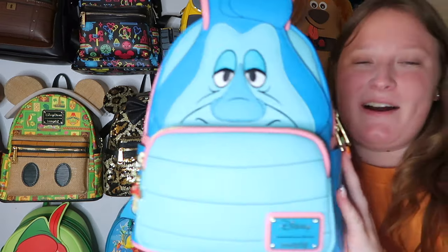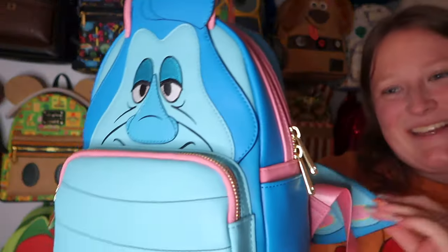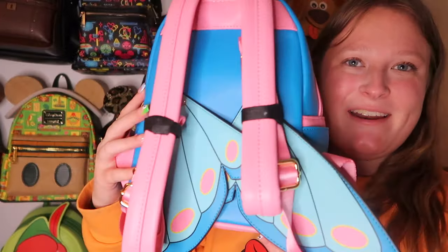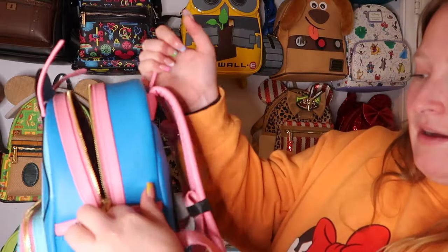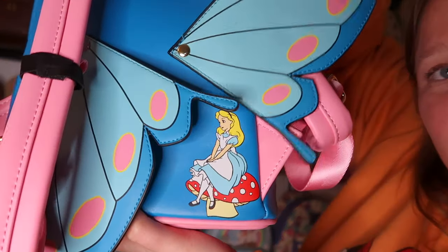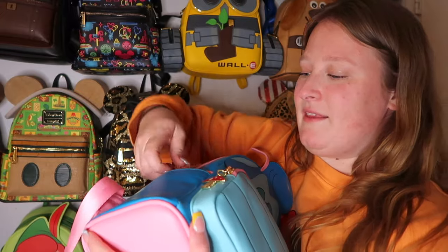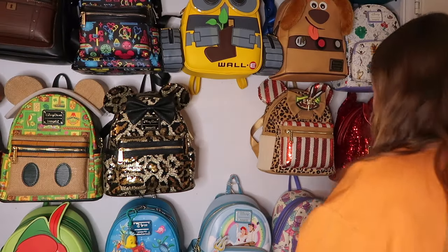Next is Absolem from Alice in Wonderland — it has wings that actually move! When I first saw it release I knew I had to have it. I love the colors — it just screams the Alice in Wonderland ride to me. I love the pink and blues. It has side pockets, a print on the back of Alice on a mushroom, gold hardware, a beautiful inside print, and an adorable zipper charm.